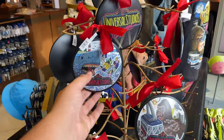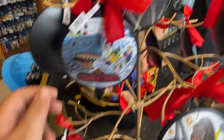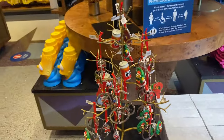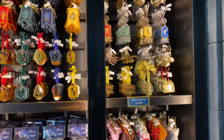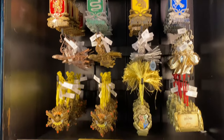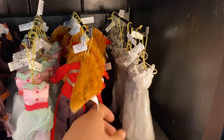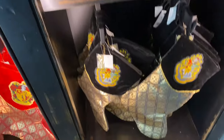They have these Christmas ornaments with different themes from the park and different attractions. Over by the Simpsons area, they have these little ornaments. They also have cool house ornaments from Harry Potter — these are interesting — from what the characters wore in the film, as little ornaments and stockings.